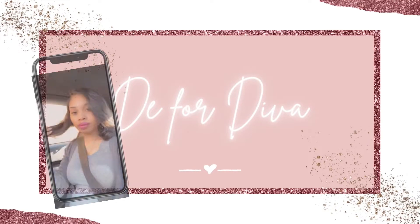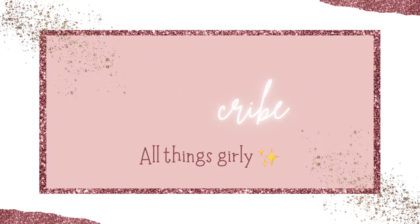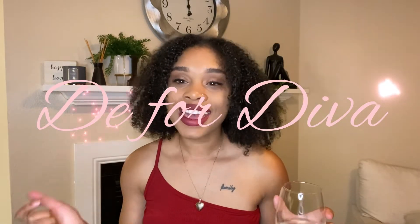Welcome to the channel! What's up divas, this is your girl D, and welcome to my channel — D for Divas. This channel is all about girls, everything girly: makeup vlogs, hair vlogs, try-on hauls, anything you can think of. This is the place to be. Since this is my very first video, go ahead and hit that subscribe button!